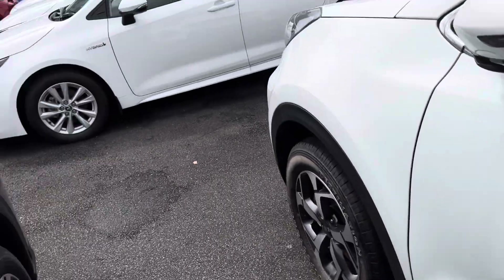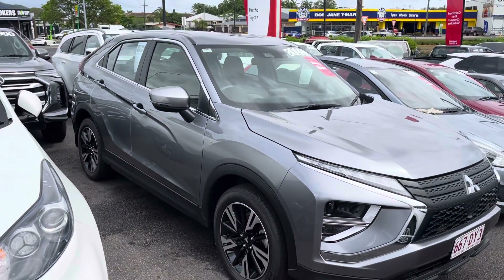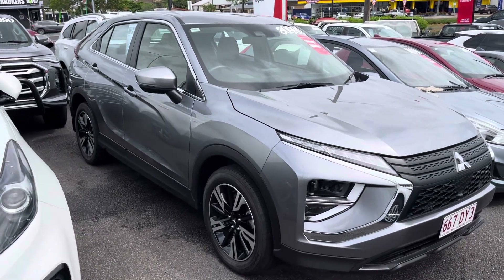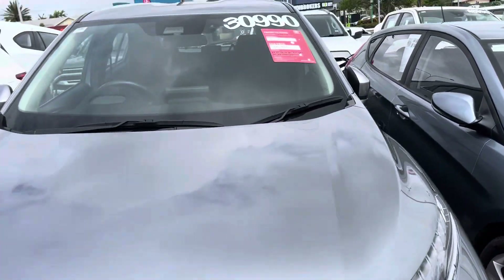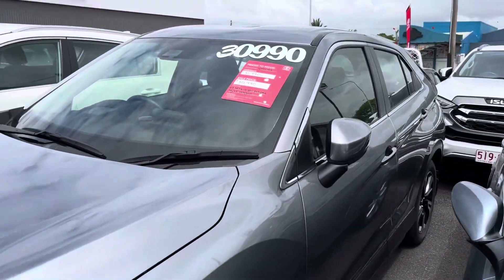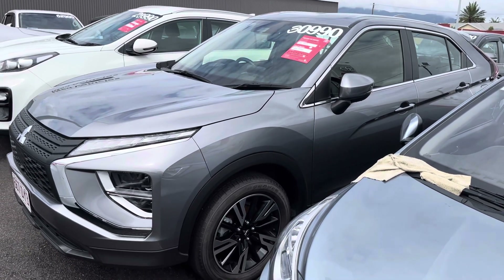I'll give you one last look at the outside of the vehicle. I hope you've enjoyed my virtual tour — if you do have any questions or concerns about the vehicle please let me know and I'll be happy to answer anything I can for you. If you have any questions in regards to finance, trade-in, or anything like that, please let me know as well. Thanks guys, I'll talk to you soon — cheers!